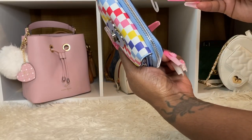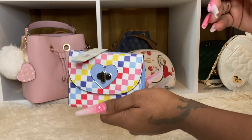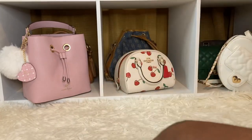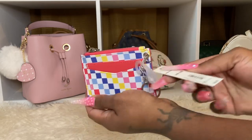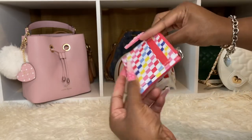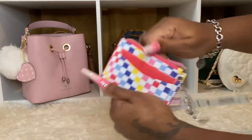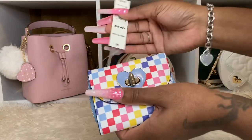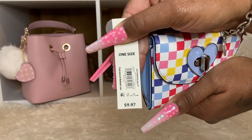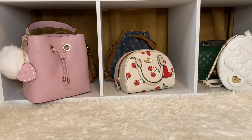So I did get the card case. This one is the turn lock multi-color checkered. This is the card case — this one was $6.97. I do apologize, let me tell you the price of the wallet. Really cute, opens up like that. I really like this, and the price of the wallet was $9.97. So I did pick that up.